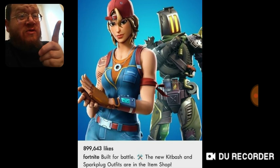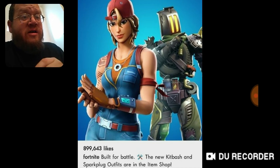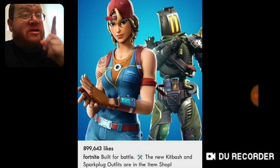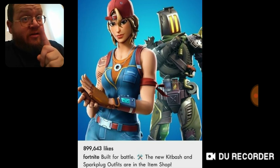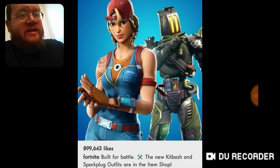Both outfits are not that impressive in my opinion. I guess if you want a toaster on your head you can get the Kit Bash — which is weird — and it's got a roll of toilet paper on it, now that I'm looking at it. So maybe that really is a toaster up there, because the thing has a roll of toilet paper on it. That's a little weird. What do you guys think?